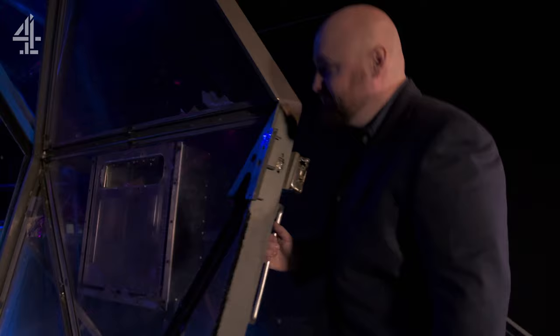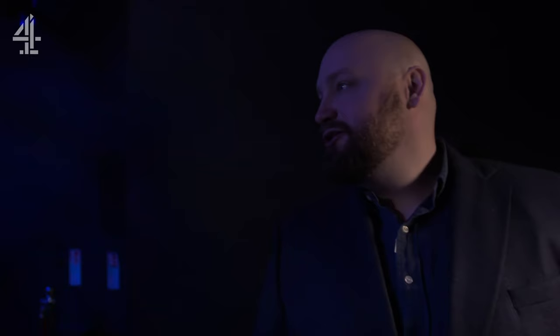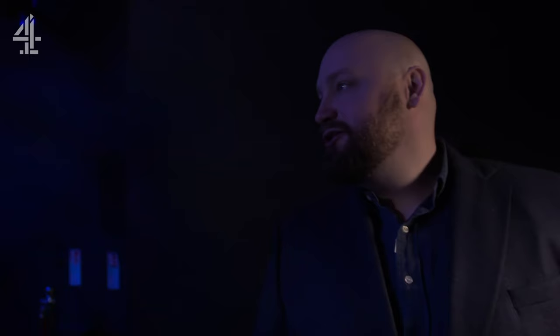It might look like a set from a game show, but it's actually great at demonstrating how an air fryer works. All right Denise, are you ready? I'm ready! You're sure? I think so! All right, let's go.